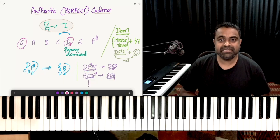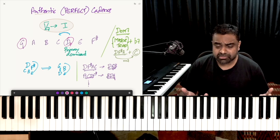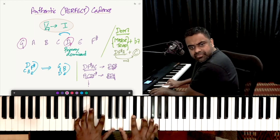Hi everyone, this is Jason here from Nathaniel's School of Music. In this lesson, we are going to talk about just one chord — the dominant 7th chord, this one.